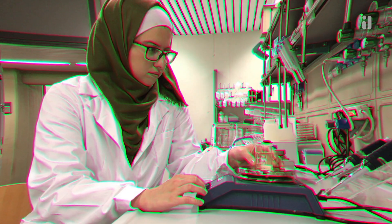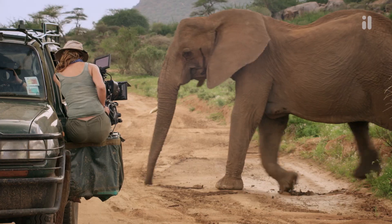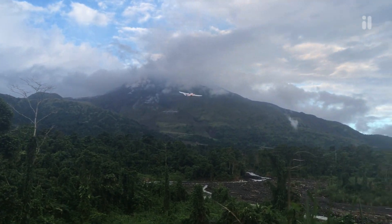Over 100 different STEM careers are embedded into Twig Science, giving students exposure to a wide range of jobs and trades that utilize scientific literacy, critical thinking, and the engineering design process in everyday activities.